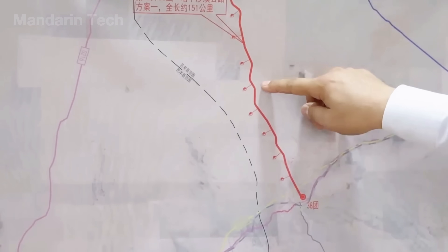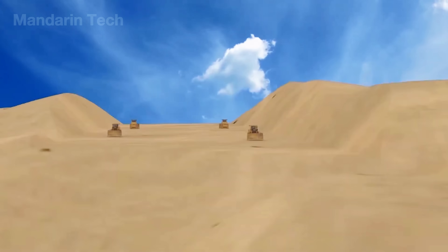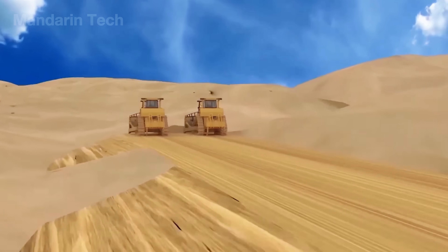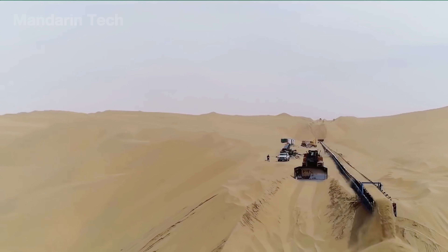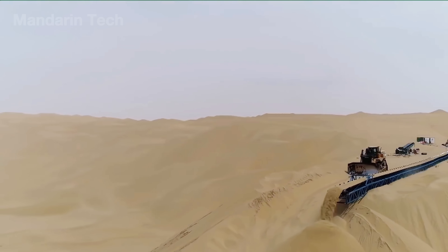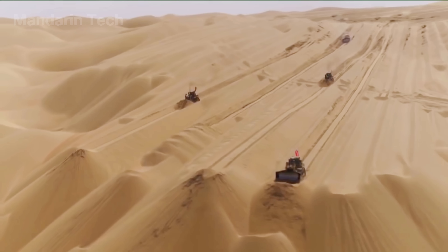Each section was carefully scraped and leveled under strict supervision, with surveyors checking elevation and slope to ensure uniformity across miles of open desert. Conveyor systems pushed excess sand away from the work zone, while compactors gently pressed the top layer to form a firm and workable foundation.